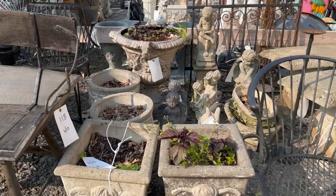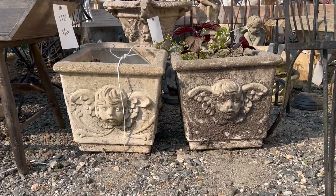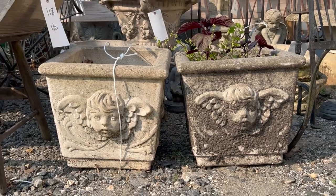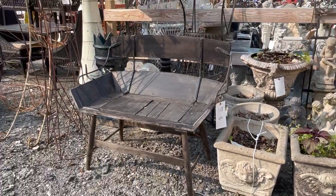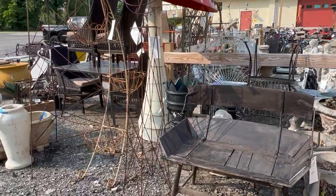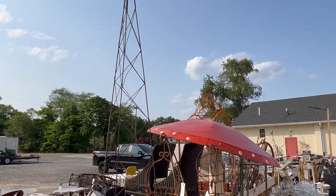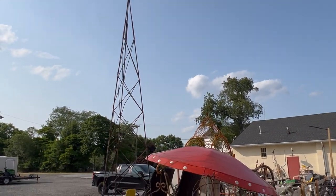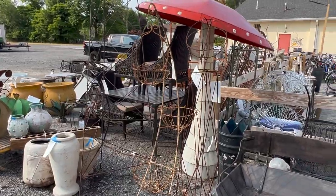This is lot 113 here — a really nice pair of cast stone garden planters with angel mask designs. Some primitives, old buggy bench. Some garden architectural pieces. Look at the size of that trellis — I think it's about 12 feet tall. Large iron trellis.